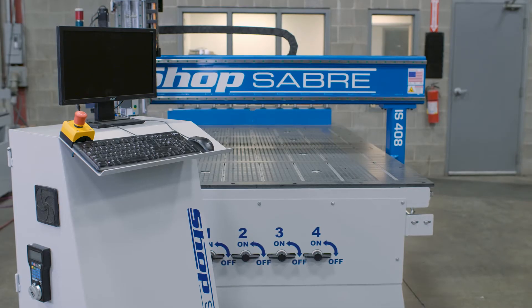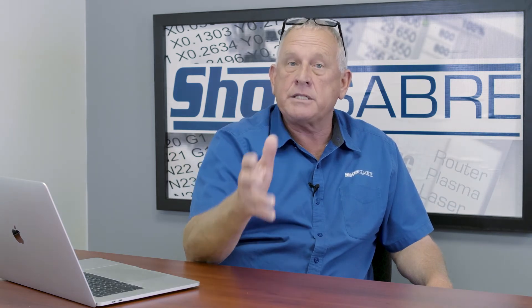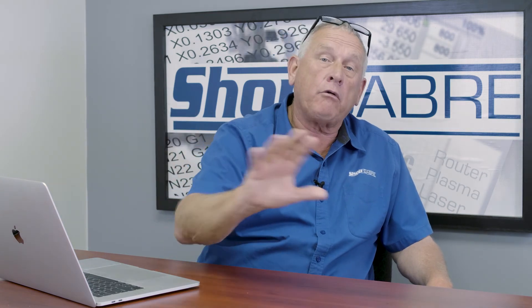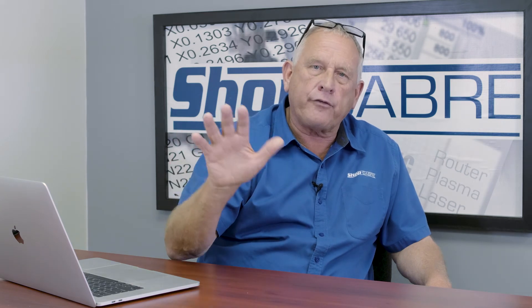We do use steppers on low-end machines because they work pretty well on low-power machines. The CNC controller is normally one of the most expensive components on a CNC machine, and some companies cut corners on that with multiple different types of controllers. We know the experience we want the operator to have — easy and intuitive. So we use the same user interface across the board for all our CNC machines. It's called the ShopSaber CNC control. Not only is it easy to use with a Windows interface behind it, you can connect it to a network to transfer files, and you can run programming software — it gives you a lot of flexibility.